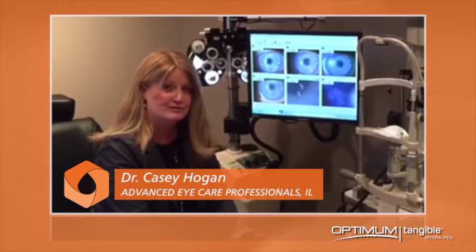There is basically almost no comparison. With plasma treatment, there is incremental change, but with Tangible Hydropeg, there is exponential change. This is a product that is truly going to be a game changer, and the difference is night and day.